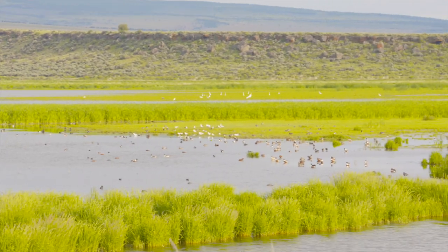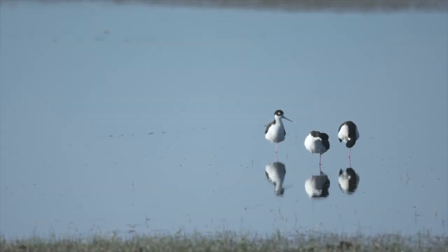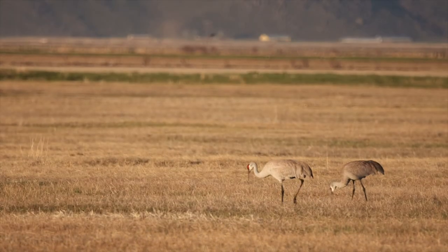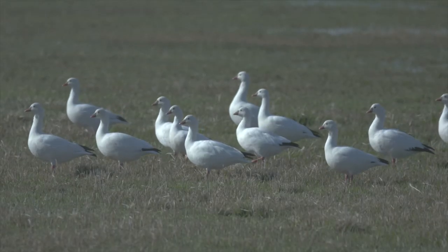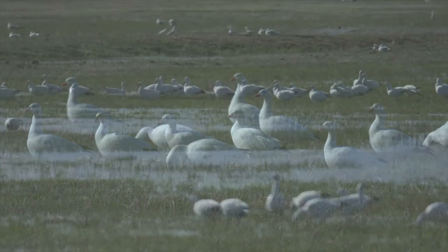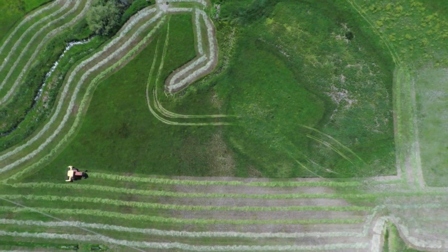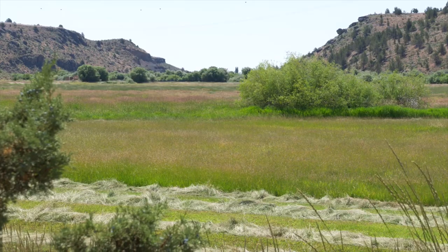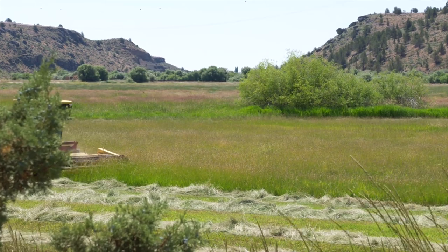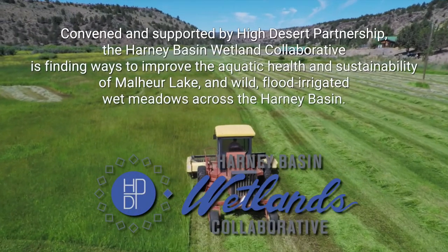You get up in the morning, come out, and you can just hear whatever's here — all the birds, the geese, the cranes. Everything's alive and it's enjoyable to have the peace and quiet and watch the wildlife doing what they do. It's a win-win for everybody when flood irrigation can occur and be efficient on these big landscapes like the Harney Basin. Wildlife and ranching and everything goes hand in hand — we embrace it.